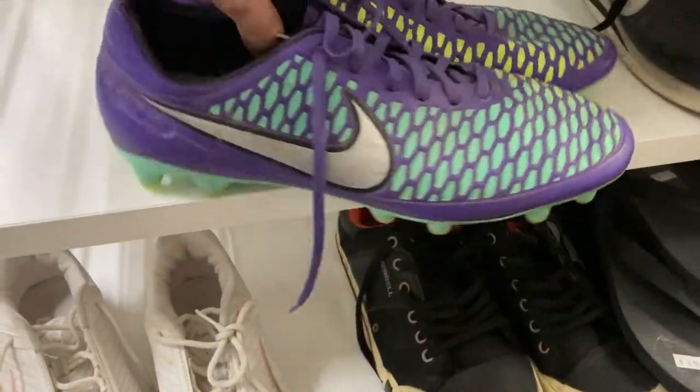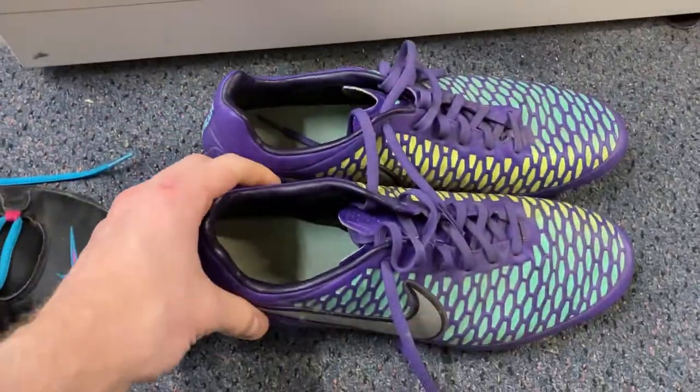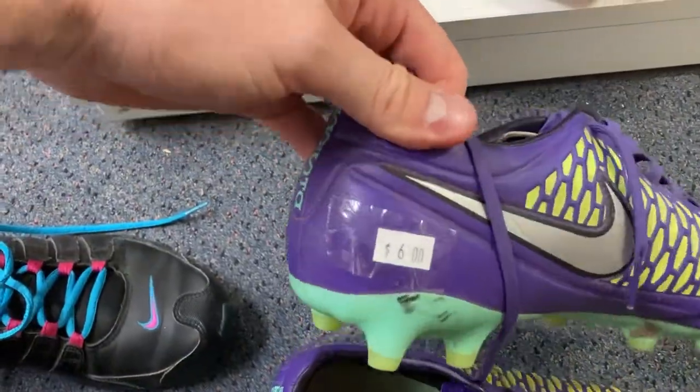I also found some footy boots - I think these will sell for about $40. They are actually a better Nike footy boot, not entry level. It says Kangalite, and Magista is the make of the Nike shoe. They're in good condition with just a lot of dirt to clean off, and I paid just $6 for them - an absolute steal for a good pair of Nike footy boots.